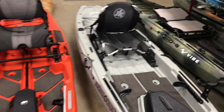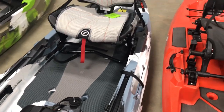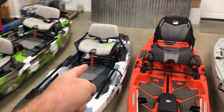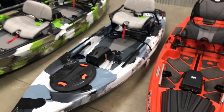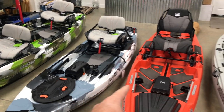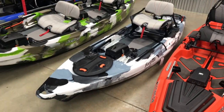All of these kayaks have removable seats. The Liska unpins, the Bonafide can unclip, and the Lure has a couple of wingnuts in the back. The Lure will save you the most weight — that seat's about 15 pounds and can come off to make it a lighter boat. They say the Lure is the lightest of the bunch, but picking it up it doesn't feel any lighter than the others, so I'd be curious to put it on a scale.